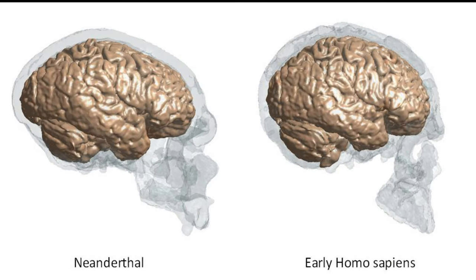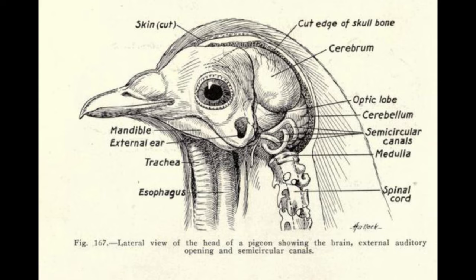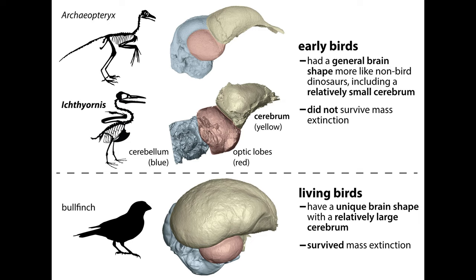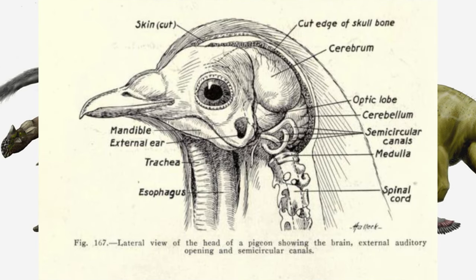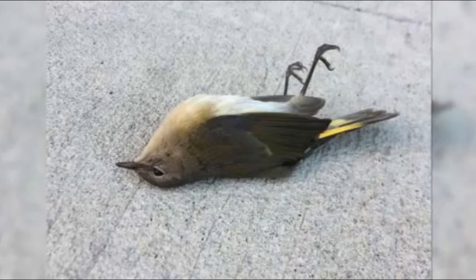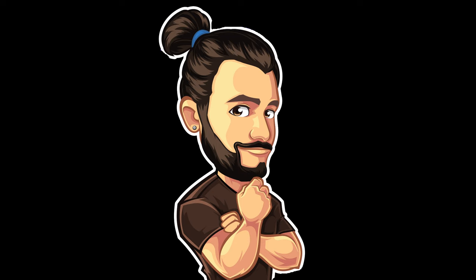A longer skull doesn't necessarily make them more intelligent than humans, though there's no evidence to suggest they weren't at least as intelligent. Generally, a larger brain does indicate a more intelligent creature, but with exceptions — like birds, which descended from dinosaurs, have smaller brains but more closely packed neurons, allowing them to compute more. However, birds can also literally overheat from overuse, like a computer running too hot. Evidence technically suggests the Neanderthal was at the bare minimum just as intelligent as we were.